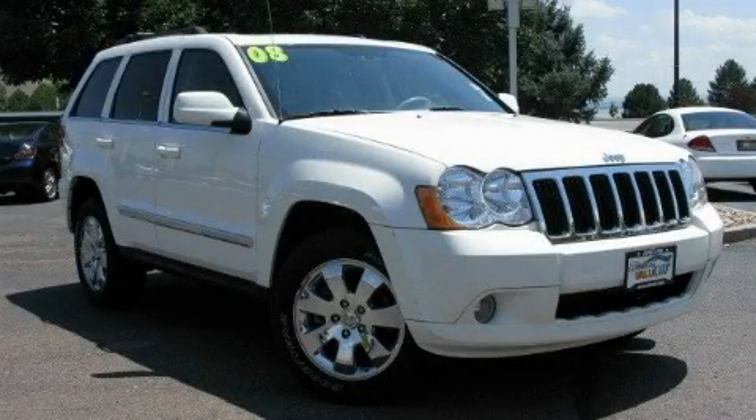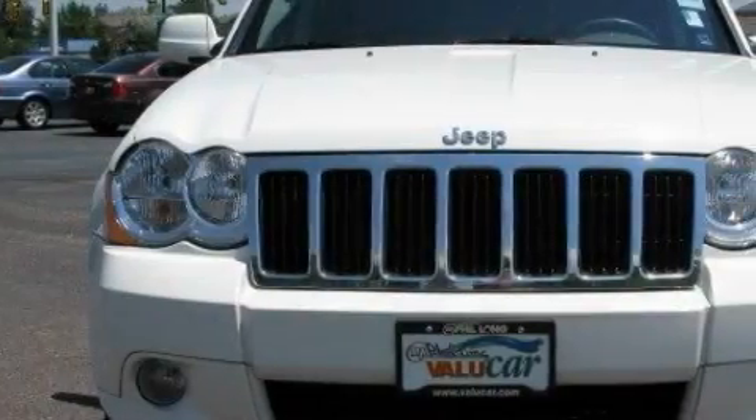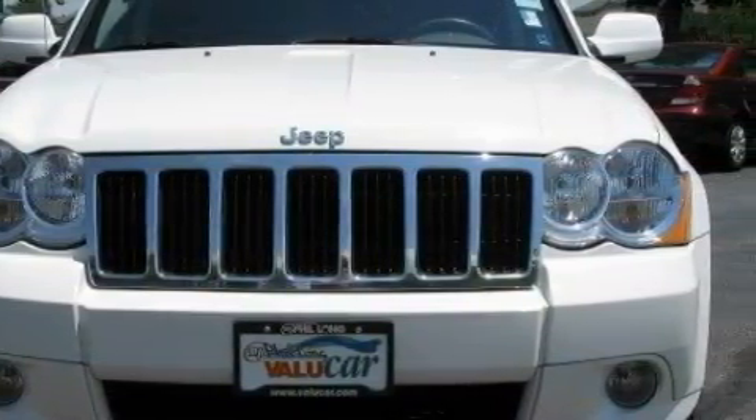This is a 2008 Jeep Grand Cherokee, a vehicle with safety, comfort, and space. It has a 4.7-liter, 8-cylinder engine, an automatic transmission, and 4-wheel drive.